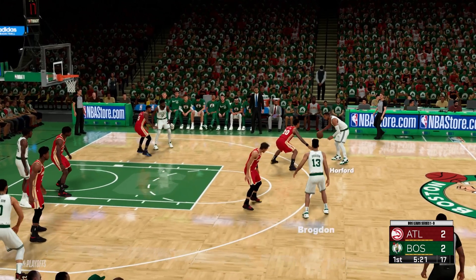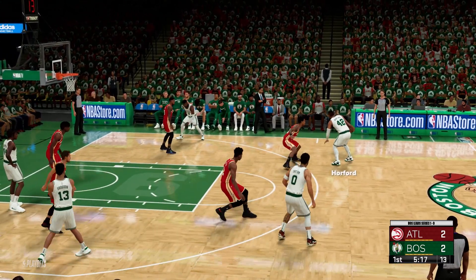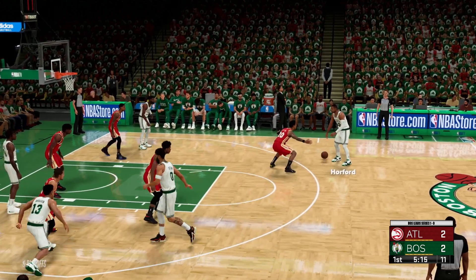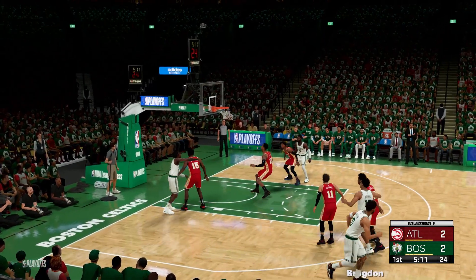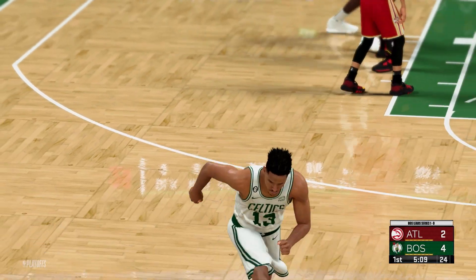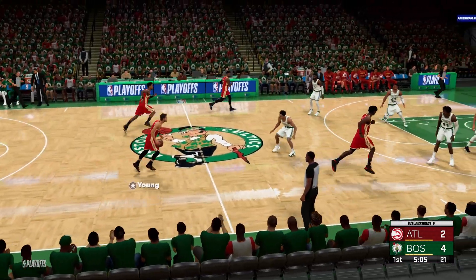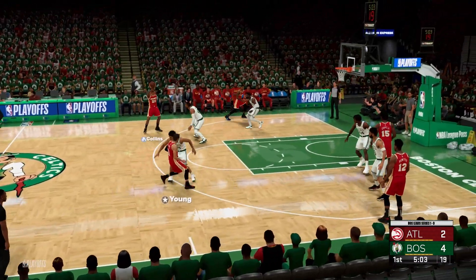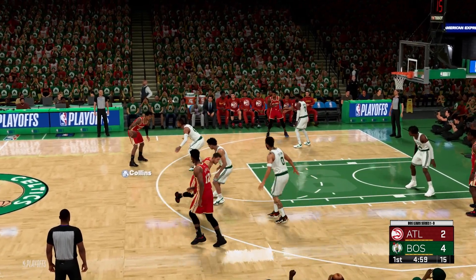Brogdon kicks to Horford. Back to Brogdon — fires it up. Shot's good on the assist by Horford. Good way to start this game. You want to get him rolling as early as possible. He's a guy who, if he gets hot, he can carry your offense for long stretches.